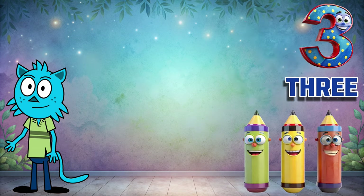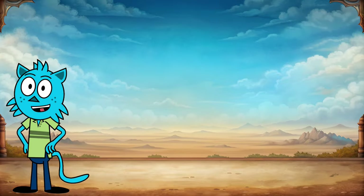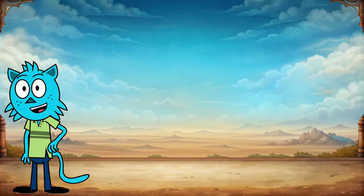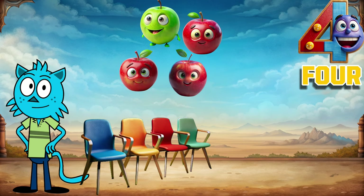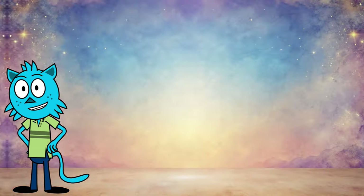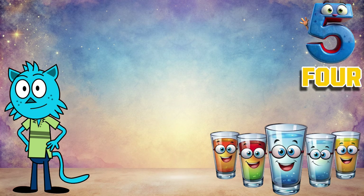Three pens, three colorful balls, three cute cats. We're progressing together! Let's move on to the fourth number. Here it is: four. Four apples, four chairs, four rabbits.